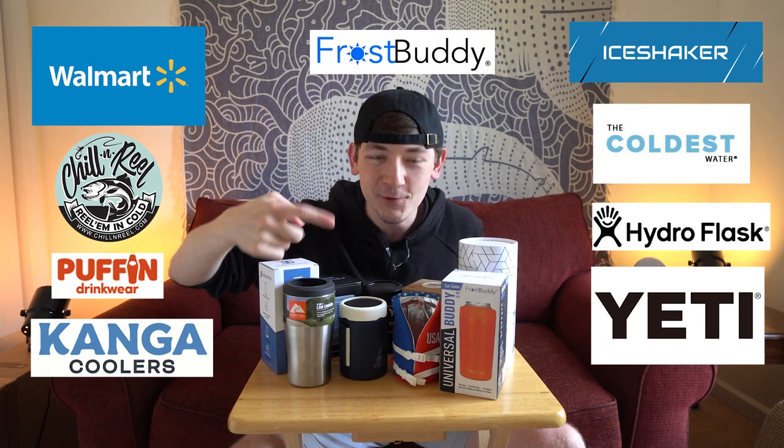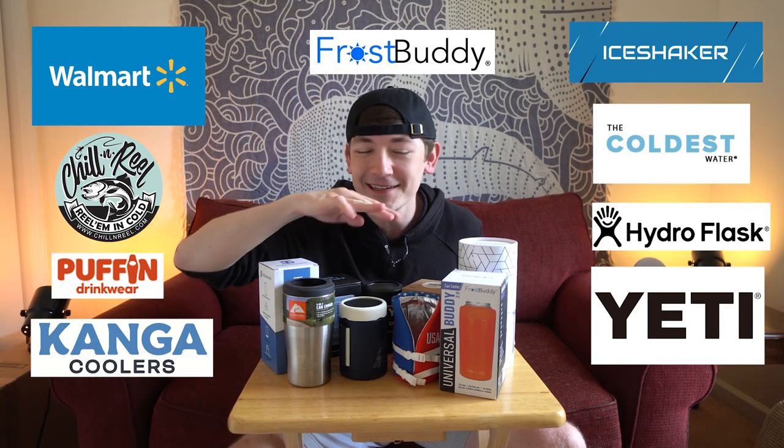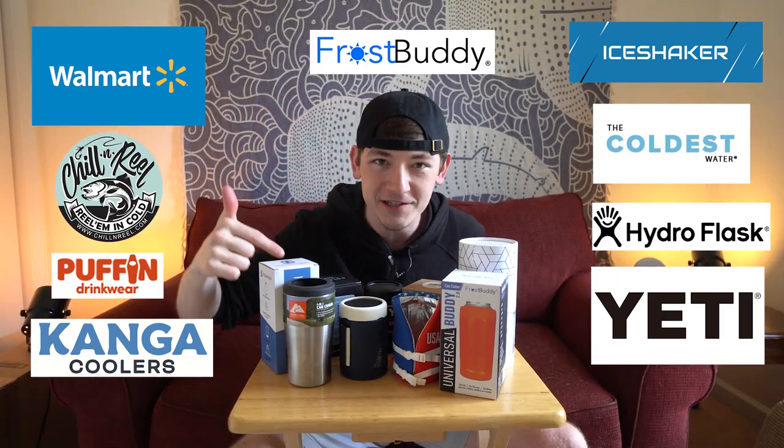I bought every single koozie you could possibly imagine — every can cooler, every insulator, anything designed to keep your drink cold longer. I purchased it. I got like 12 or 13 of them, and more in the other room. Any store I went into and saw a koozie, I bought it. Over the past month I spent like over $200 or $300 on all this stuff.